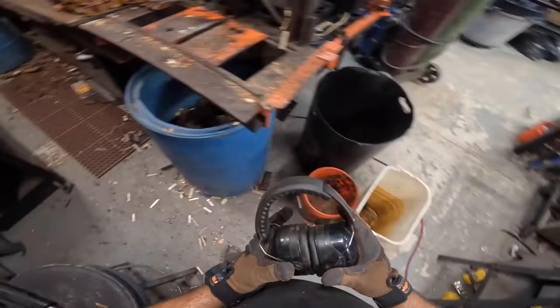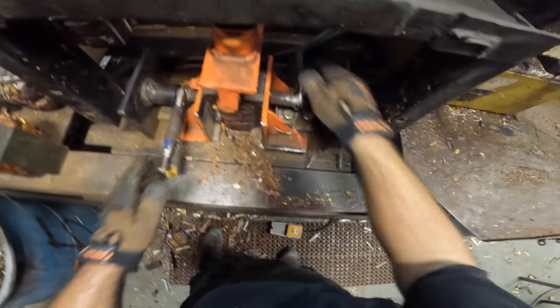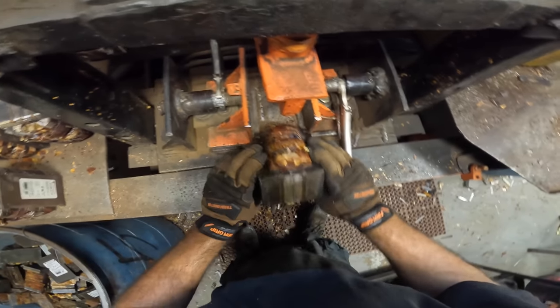I gotta run these ear muffs, man. This thing is literally like a gun going off in front of you when these welds break. I doubt the video is doing justice to how loud this is — I had little foam earplugs and they just weren't doing it.